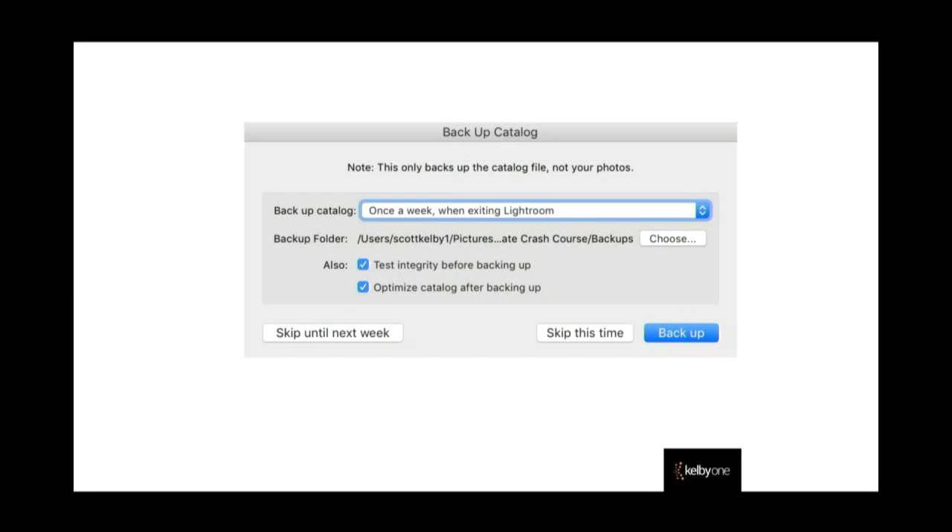Don't hit 'skip until next week' — go ahead and do it at least once a week at minimum. You can set the backup to happen the next time you quit, once a week, or once a month. By the way, I got a great text from my buddy Larry Grace, president of the International Society for Aviation Photographers — he wrote: 'RAW files are like film negatives. JPEGs are like a Polaroid. What you see is what you get.' Thanks, Larry.